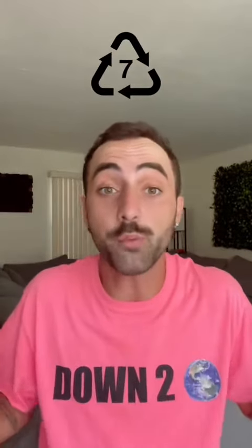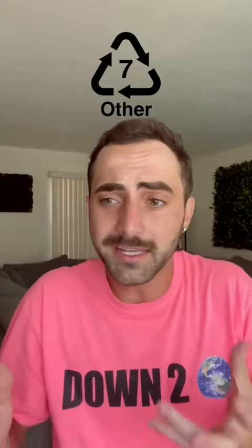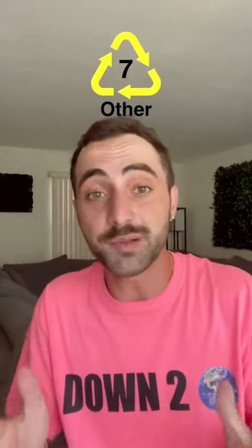And finally, the seventh type of plastic is appropriately named Other. This is any type of plastic that doesn't fall into the first six categories, or it could even be a combination of different plastics in one. And yes, type seven plastic can sometimes be recycled. Now you know the seven types of plastic. Thanks for watching.